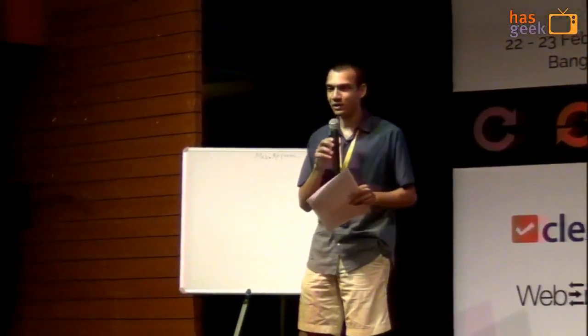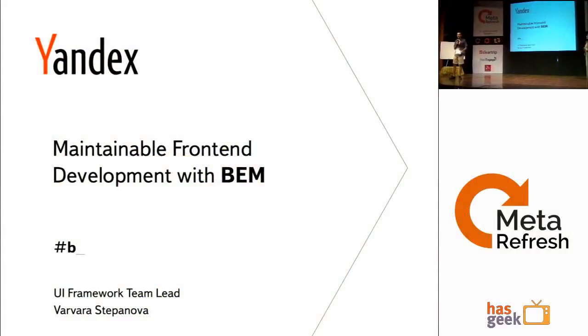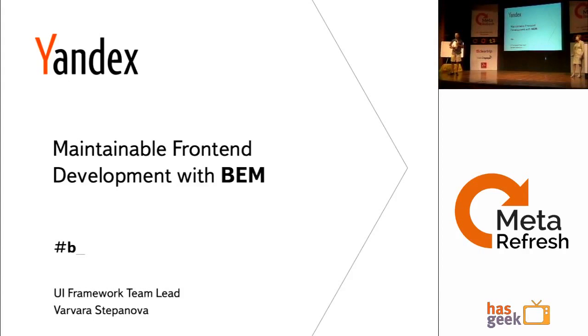We're going to start now with the next talk from Varavara Stepanova from Yandex, which is Russia's biggest web search engine. This talk is 'Maintainable Front-end Development with BEM,' or Block Element Modification.